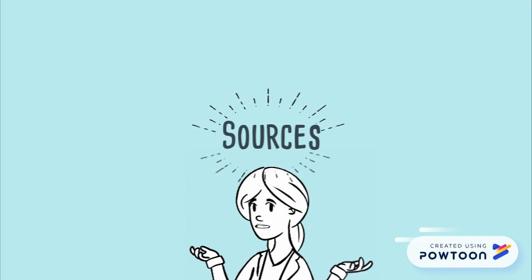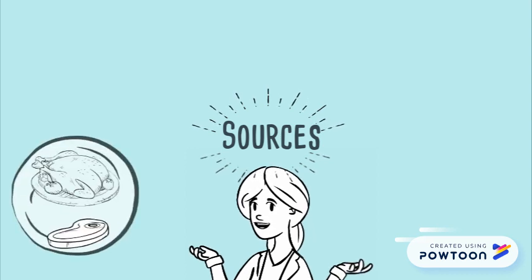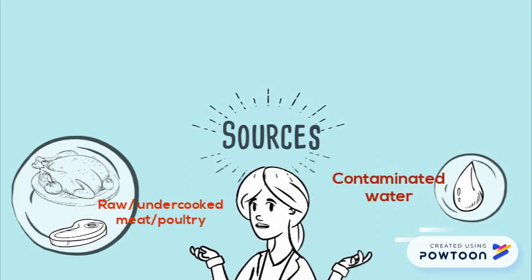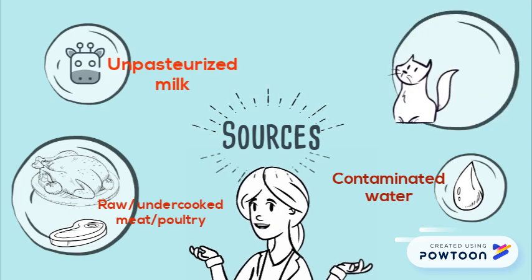Campylobacter jejuni often colonises the stomachs of poultry. Other sources include raw or undercooked meat or poultry, contaminated water, unpasteurised milk, and contact with infected animals.